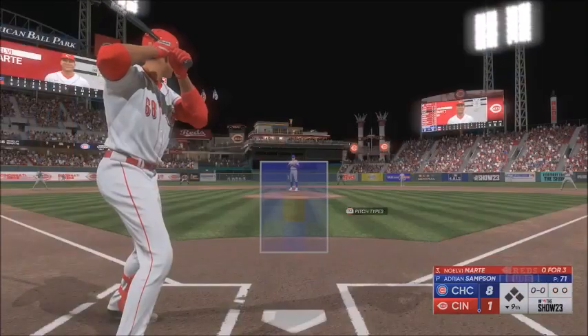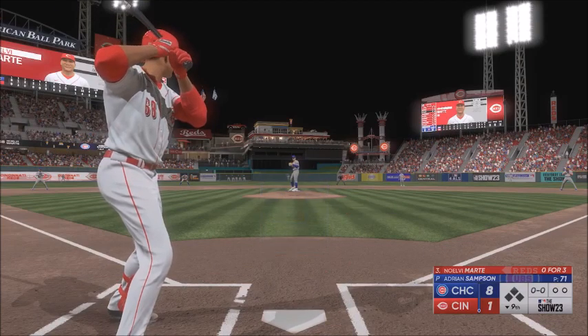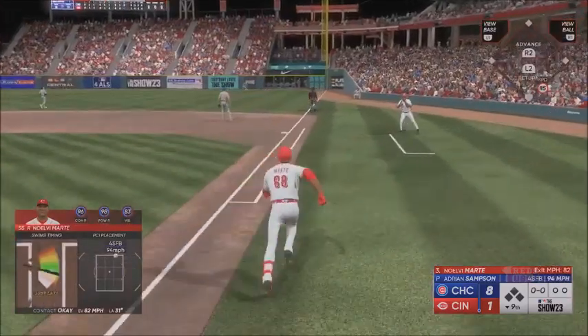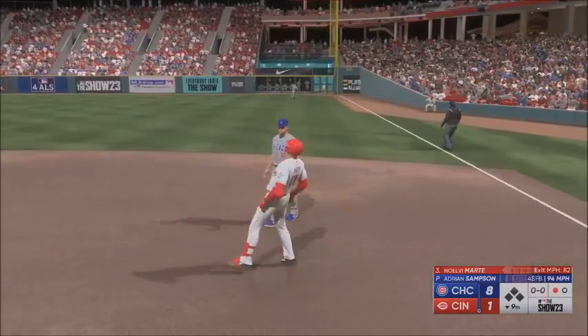Back here in Cincinnati — last chance for the home team. Now it's going to be Noel V. Marty. In the air to right field, not close enough to the line — he's got it, and there's one down.